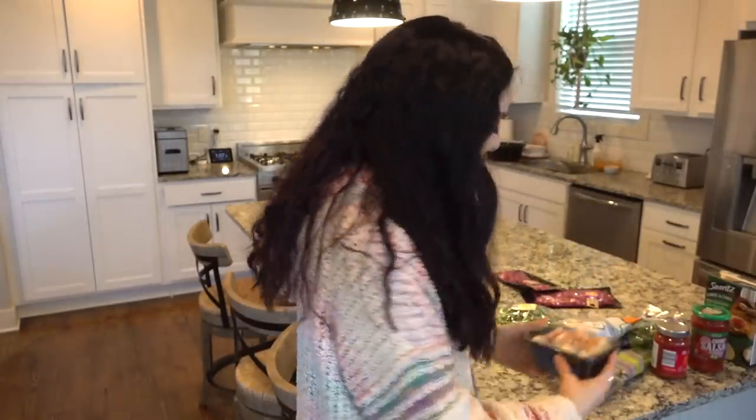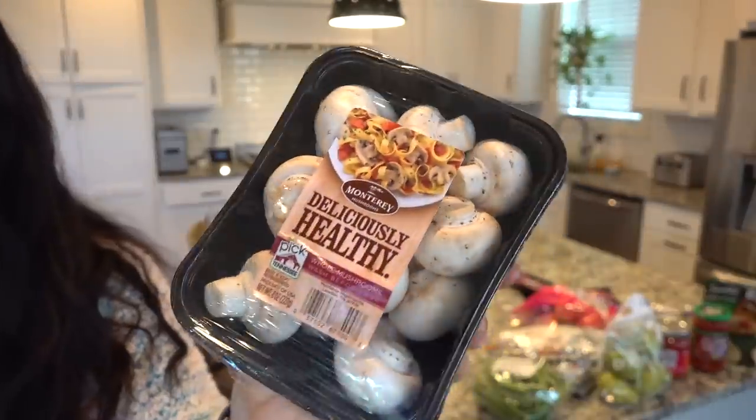I also picked up some white mushrooms, which I like in lasagnas, pastas, by themselves with some red wine and olive oil, with eggs for omelets. I just love mushrooms.